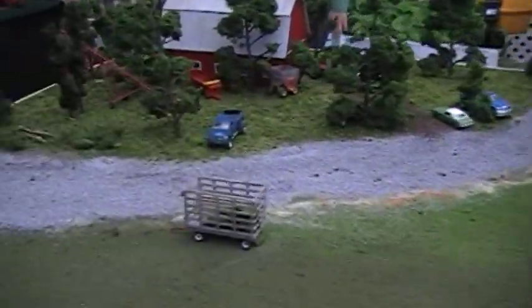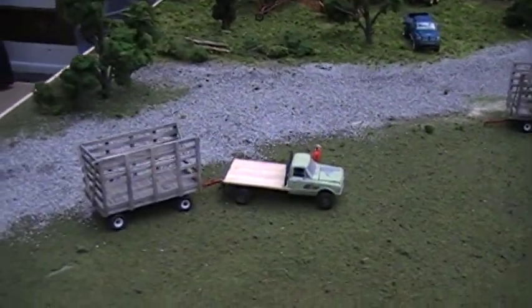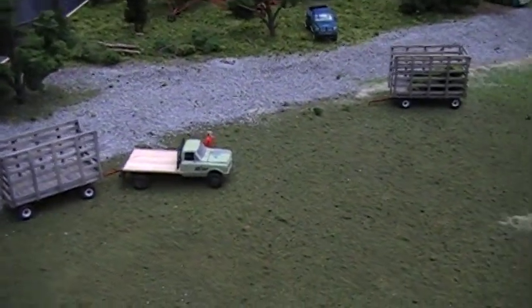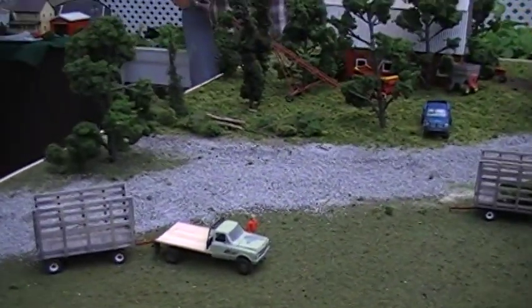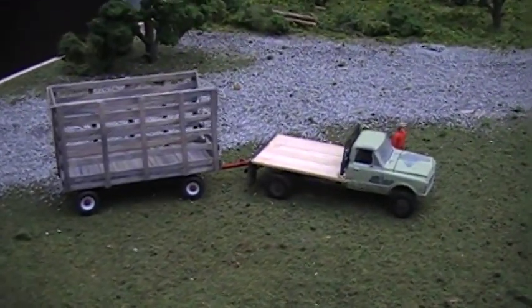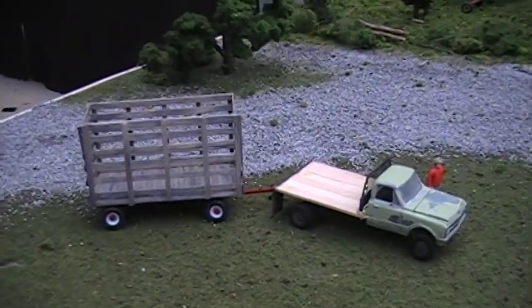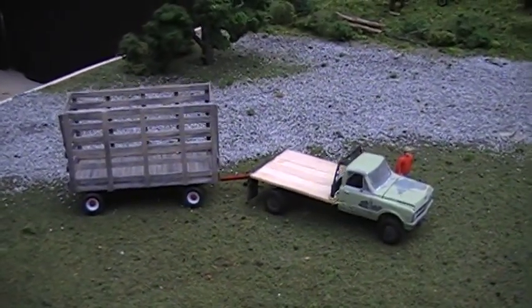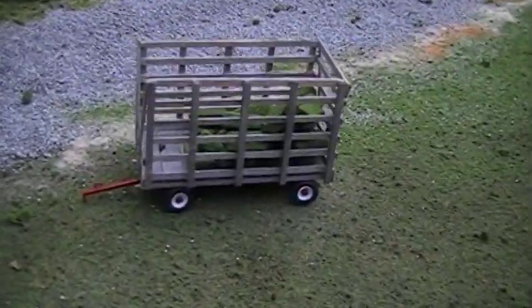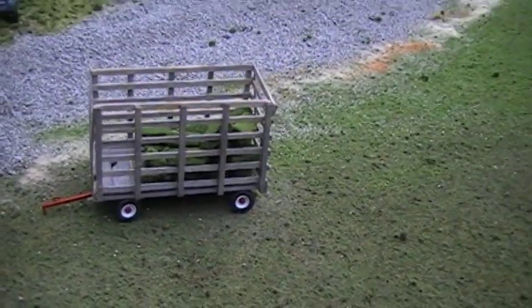On this side of the display we've got the hay operation. No Peterson operation is complete without some sort of hay in it somewhere. I really like this kind of beat-up old truck hauling the hay wagons — it kind of runs in our blood to do this thing. Kurt built that Chevy with a double flatbed on it. The hay racks are Jason Chrysler's, with Eric's gears underneath. Really nice detail, makes a great piece for the display.